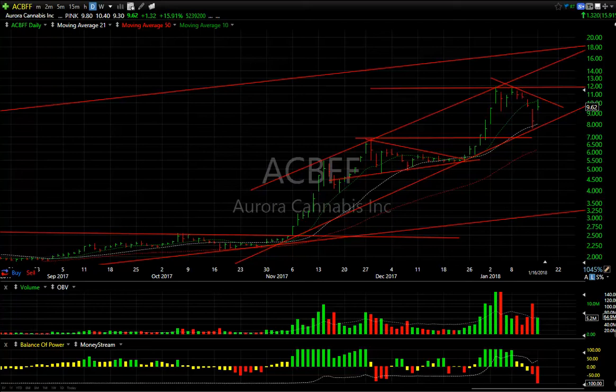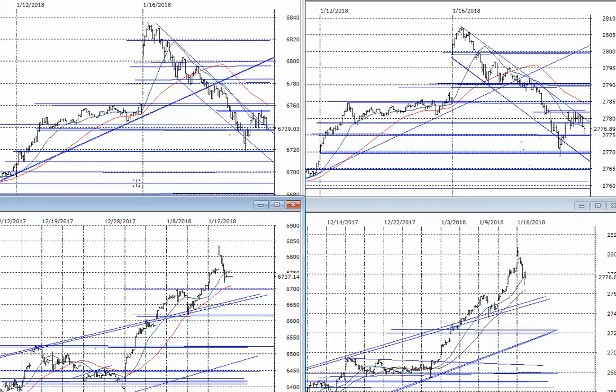Hello again everybody, it's Harry Boxer the technical trader at thetechtrader.com. It's Tuesday the 16th, these are the charts of the day. It's a nasty day on Wall Street, no question about it. After a big run-up in multiple waves accelerating from end of December, the Nasdaq 100 has gone from around 6400 to 6838, up 438 points in just a couple of weeks. The S&P 500 in that same timeframe has gone from about 2678 to 2806 — a really big move on these indices.